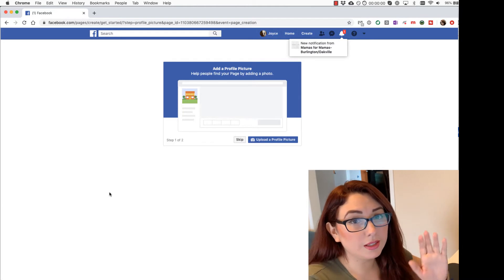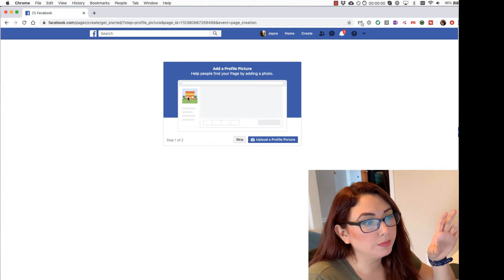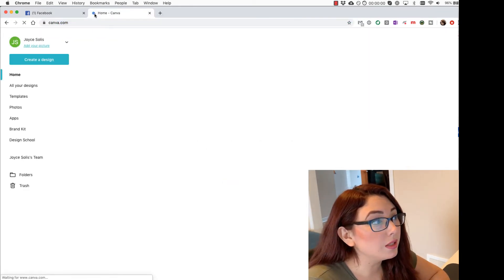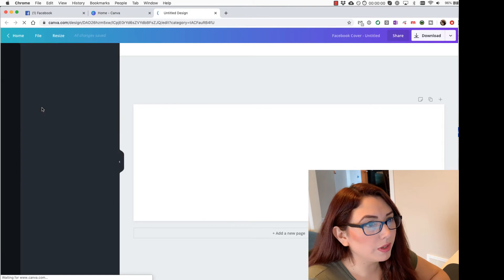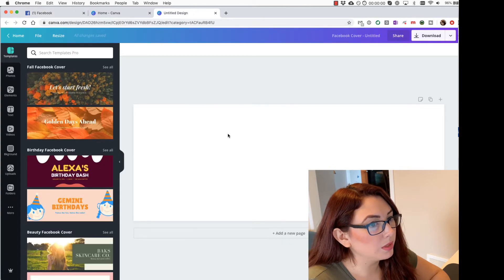Here are a few things you really need to think about on Facebook: you need to create a profile picture. This is the picture that will appear as the small picture of your page. Then you will upload a cover photo — or you can skip it and upload it later. As a tip, you can use Canva to create or design these things. If you select Facebook Cover in Canva, it gives you the right size.